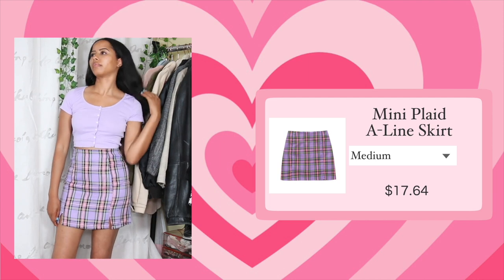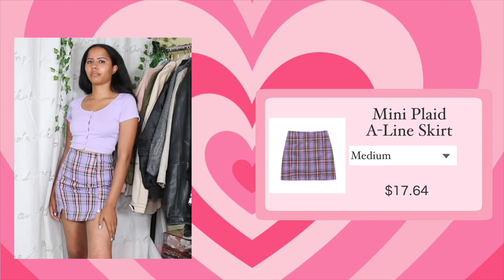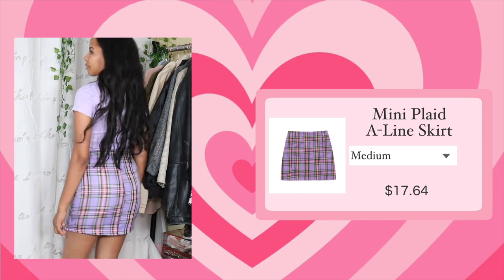The next pair of bottoms I got are skirts. The first skirt is this purple plaid skirt. I already have this skirt — I purchased it last year and mentioned it in one of my YesStyle videos. It was fine then, but I tried it on again this year and it was not fine.